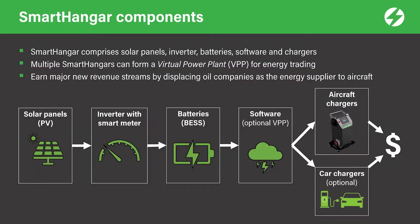Each Smart Hangar system needs to be sized for your specific needs. Please talk to us about preparing a feasibility study where we will provide you options for immediate and scalable Smart Hangar solutions.